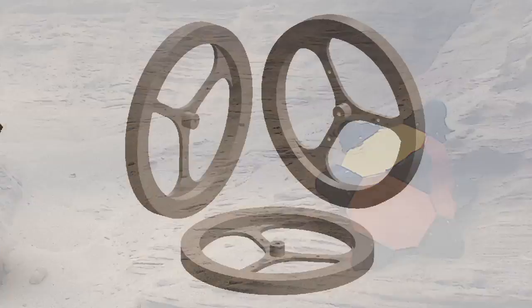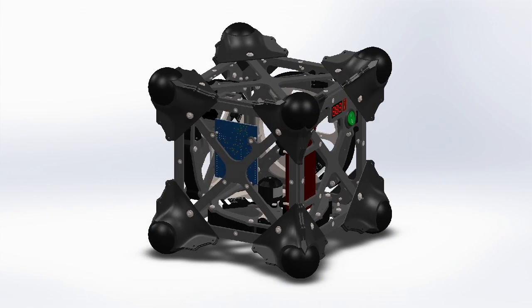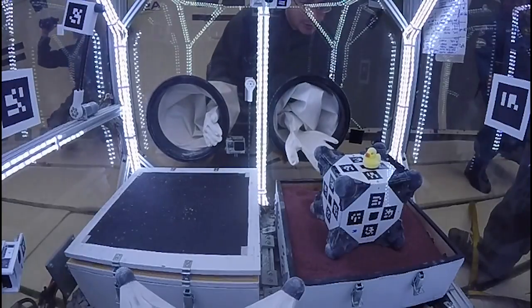Instead of rolling around on wheels, the Hedgehog design actually puts three flywheels on the inside of a cube. By spinning these flywheels up very slowly and then very quickly applying a brake, which transfers all the momentum from the flywheels, we're able to cause Hedgehog to either hop, tumble, or perform small adjustments.